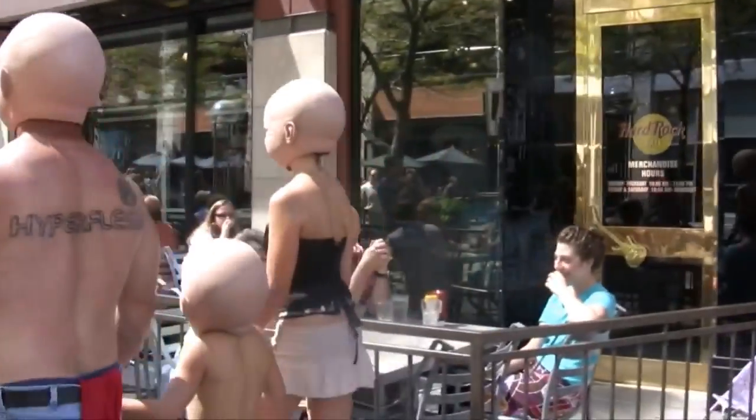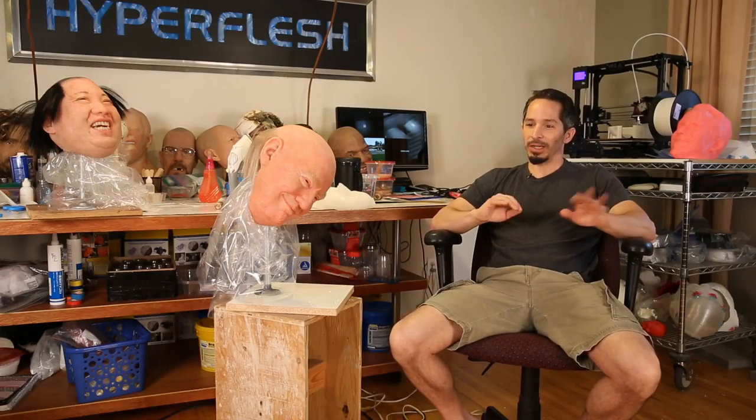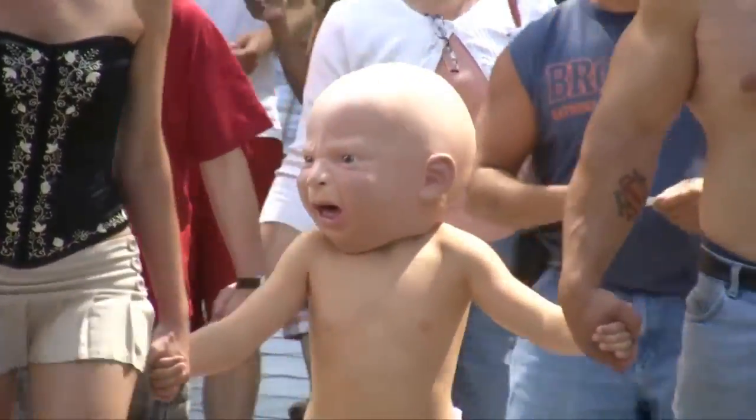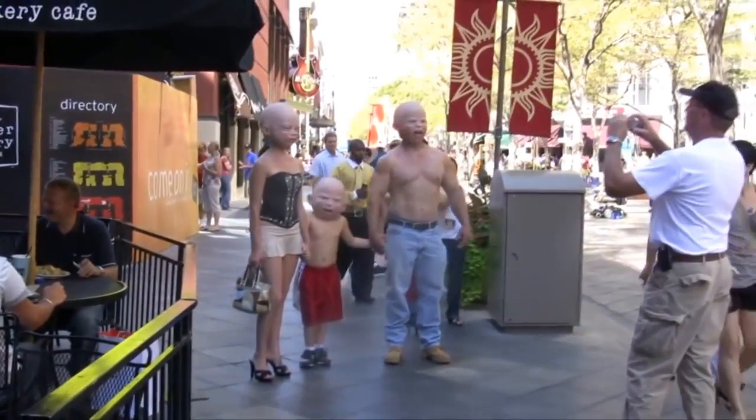I made this guerrilla-style video where I had a family of baby heads walking down 16th Street Mall. I'd film them from the back, then run around and film them from the front, and then film people's reactions. Oftentimes they would think it was real at first, which is interesting. Then they kind of avoid you like the plague — I mean, people were horrified, but at the same time they laughed and were just enchanted by it.